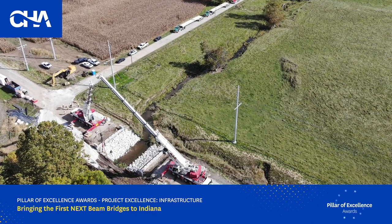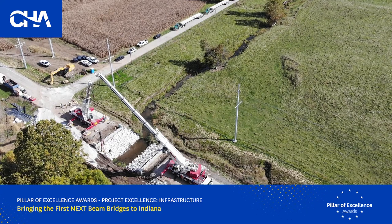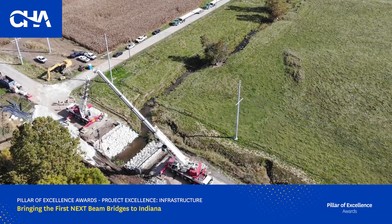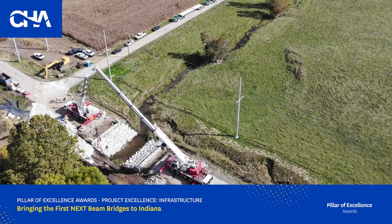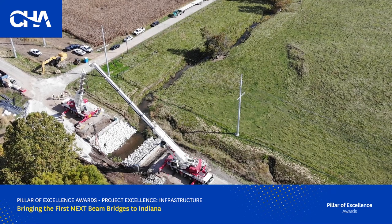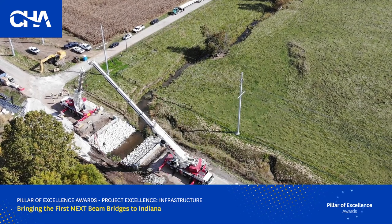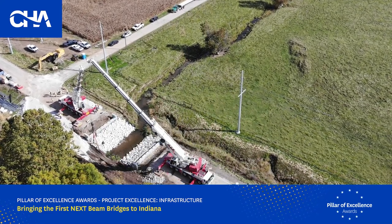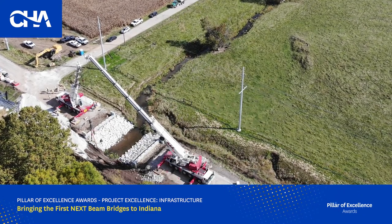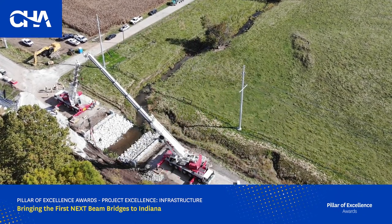Compared to adjacent box beams, the current preferred short and medium-span beam in the Midwest, the NexBeam eliminates unreinforced joints, allows visibility of all inspection elements, and provides unmatched durability. It removes constraints in bridge width, can carry utilities, and can be built substantially quicker than other structure types, alleviating traffic impacts to the traveling public during construction.